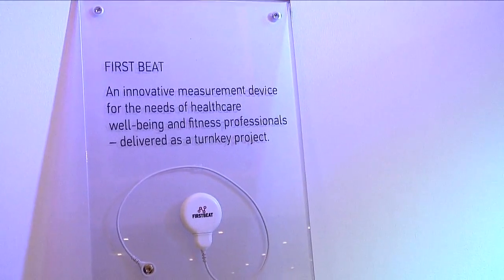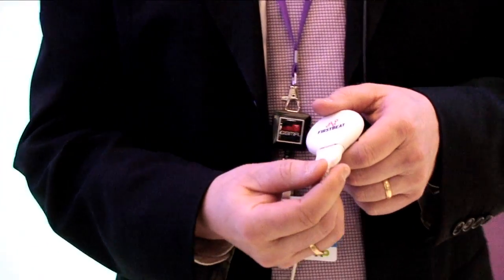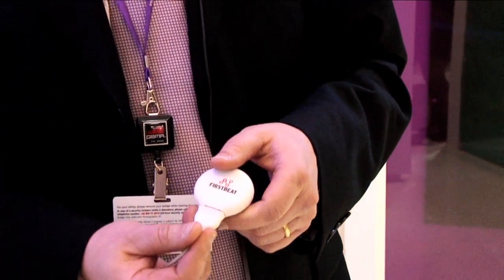The third one over here is not a reference design — it's a product that we have done for our customer. It is from the healthcare segment: a heartbeat monitor where we have done again the industrial design, mechanical design and the hardware design for this very product.